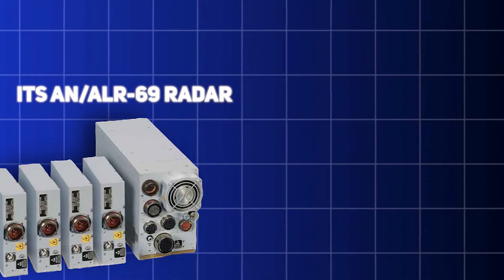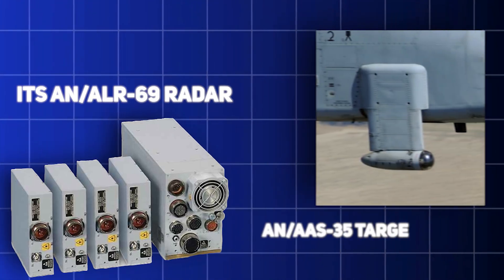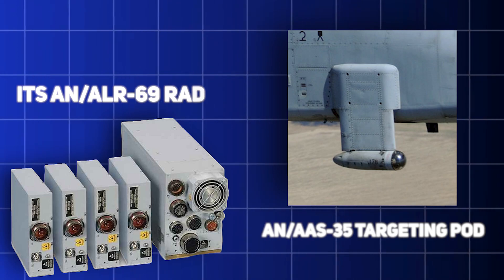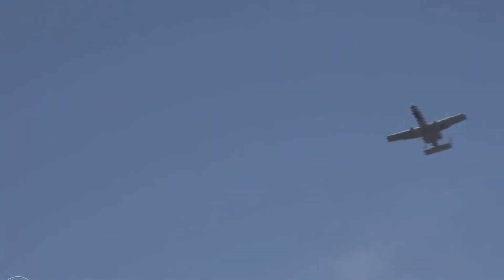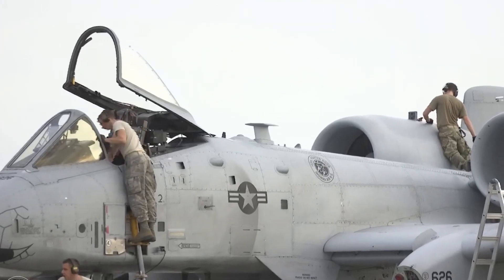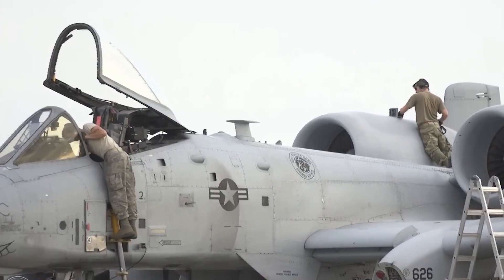Its AN-ALR-69 radar warning receiver and AN-AAS-35 targeting pod allowed it to locate and engage targets in all weather conditions — a far cry from the aircraft of previous generations that often struggled in adverse conditions.